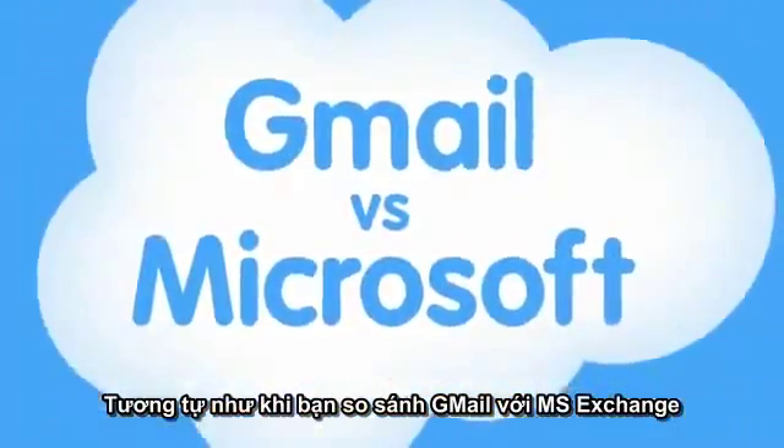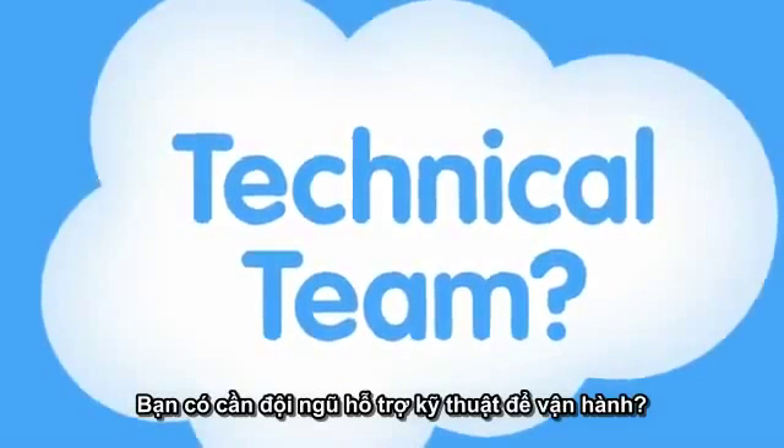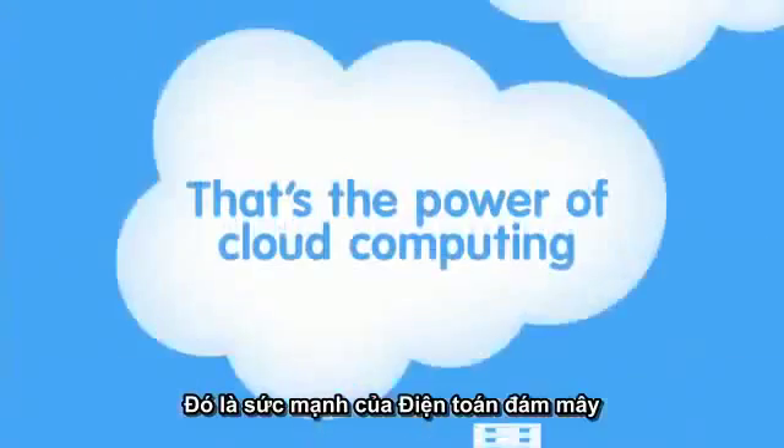It's like Gmail compared to Microsoft Exchange. With Gmail, do you need servers and storage? No. Do you need a technical team to keep it up and running? No. Do you have to do upgrades? No. When you use any app that runs in the cloud, you just log in, customize it and start using it. That's the power of cloud computing.